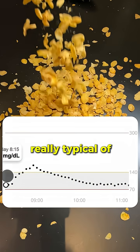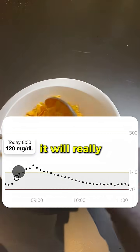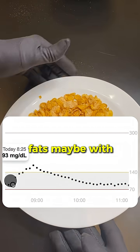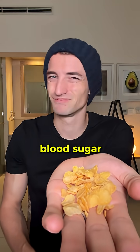So cornflakes are really typical of refined cereals that are rich in carbohydrates and quite low in fiber. As a result, it will really cause a glucose spike. My personal advice is to mix that with at least some fats, maybe with yogurt, but eating it just like that is really not going to be ideal for your blood sugar.